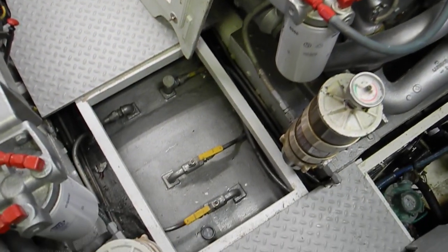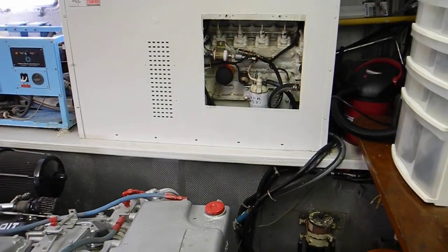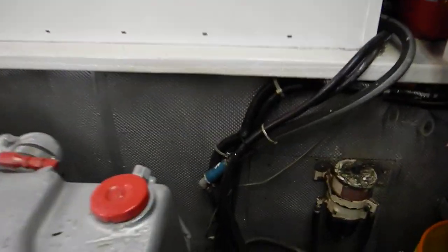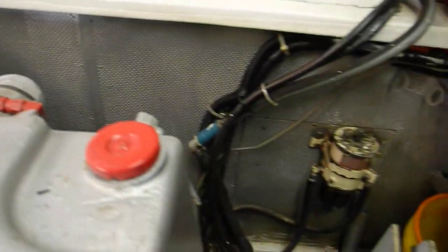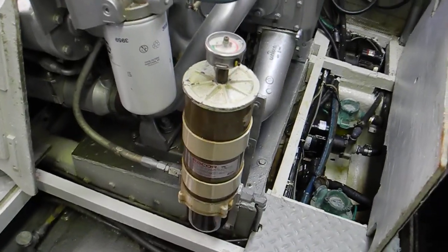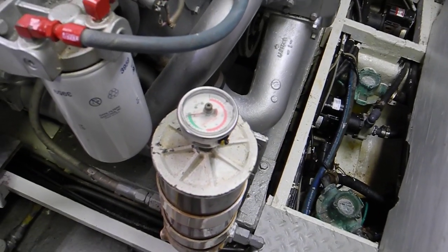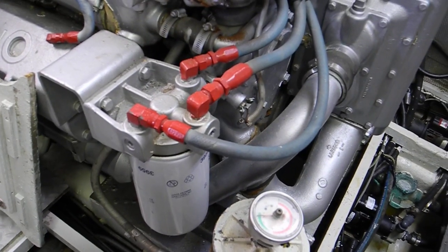Looking under the floorboards, you can see the fuel tank — the center fuel tank that drains fuel underneath that generator. The silver piece here is the fuel tank, and it drains by gravity under the floorboards to the center fuel tank, then goes into the Racor filter there with the vacuum gauge on top, then the Detroit diesel fuel filter.